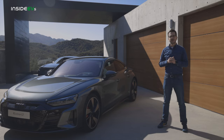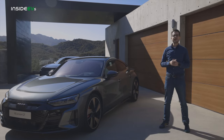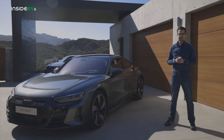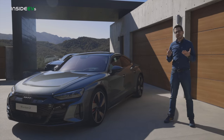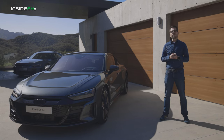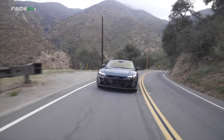The Audi e-tron GT is the electrical cousin to the Porsche Taycan, so naturally they have a lot of similarities. The e-tron GT has a 93 kilowatt-hour battery pack and over 230 miles of range. The charging speed is fast — it can charge up to 270 kilowatts, meaning that an 80% charge would take about 20 minutes or so. The e-tron GT Quattro can hit 60 miles per hour in 3.9 seconds, and the more powerful RS model can do it in just 3.1 seconds.